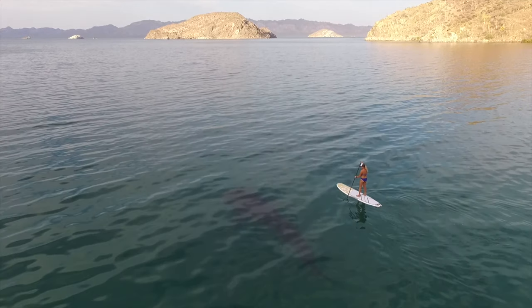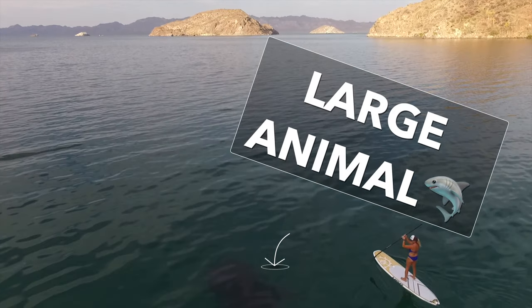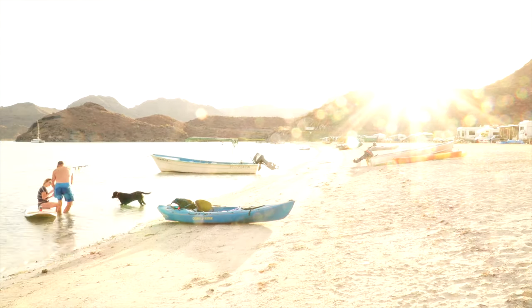I don't want to spoil anything because we have a really cool treat in a future video when we go back to Bahia Conception. Just know that there are some large animals that get to Bahia Conception around April or May. If you find yourself there, it's not the best time weather-wise, but there are some incredible opportunities. So stick around later in the series — both times we were there, we had a great time.